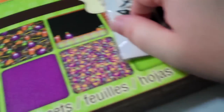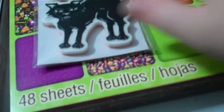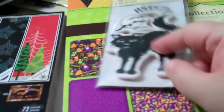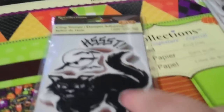Recollections has really been stepping up their embellishments, their stamps, and all sorts of things. I did get a few stamps before the Halloween sale, but I did find this one — Kitty Cat Hiss. I thought I got a couple more, maybe I'm missing a bag because I thought I got a couple more at a different Michael's.